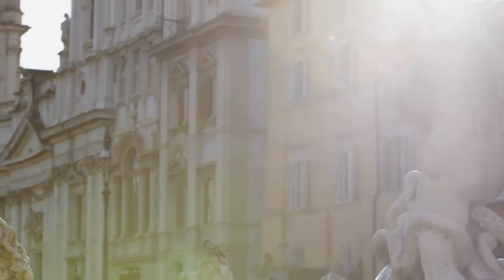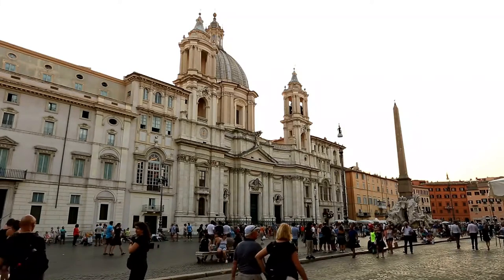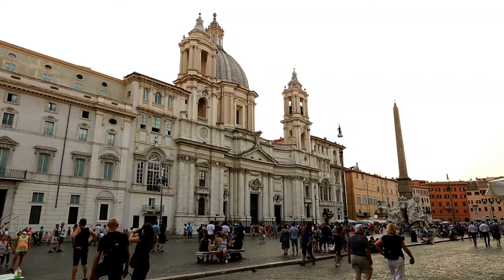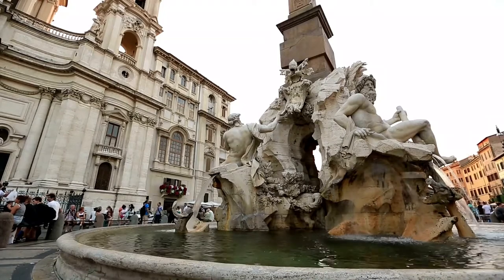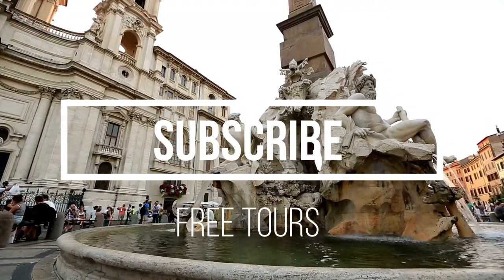We regularly offer free tours around historical centers around Europe. Make sure to subscribe to my channel to be informed about upcoming free tours. Let us know in the comments which European town or city you are planning to visit — this will help us see the interest to create more free tours for you. Also check out the description below for special offers.